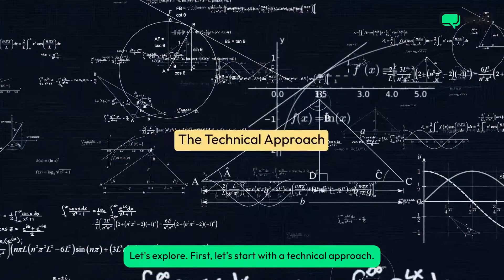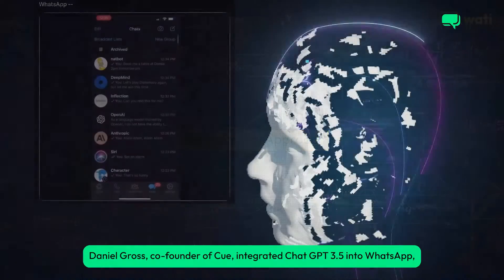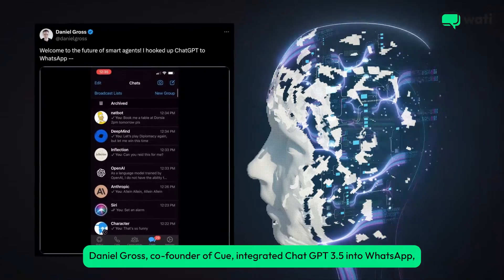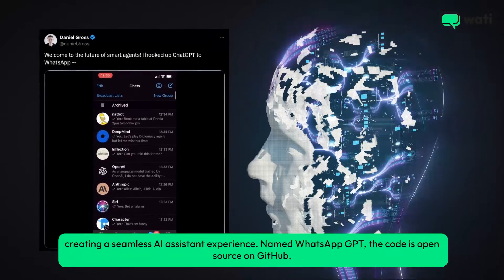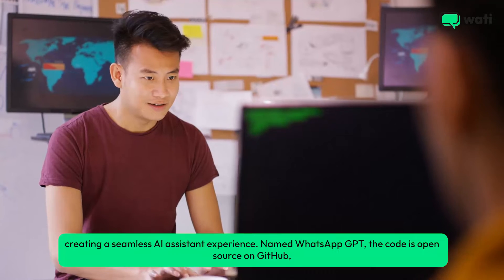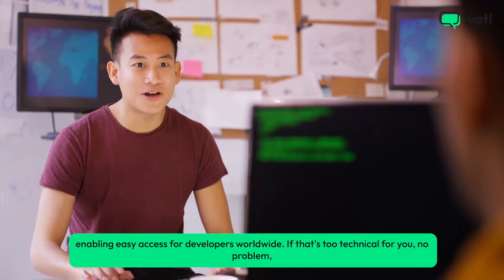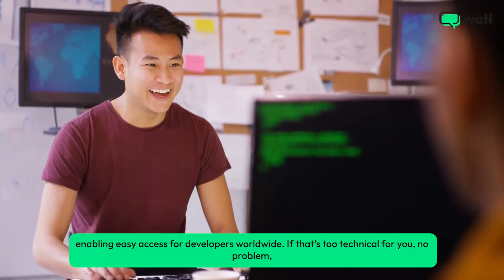First, let's start with a technical approach. Daniel Gross, co-founder of Q, integrated ChatGPT 3.5 into WhatsApp, creating a seamless AI assistant experience. Named WhatsApp GPT, the code is open source on GitHub, enabling easy access for developers worldwide.